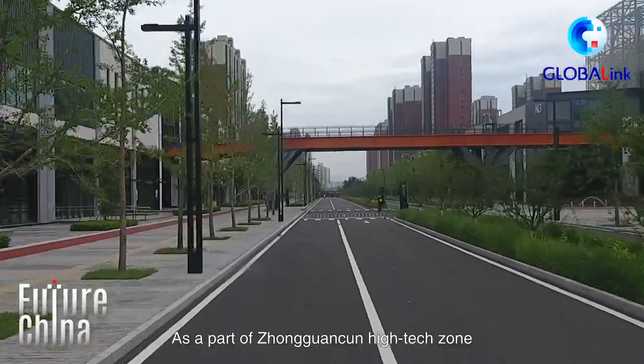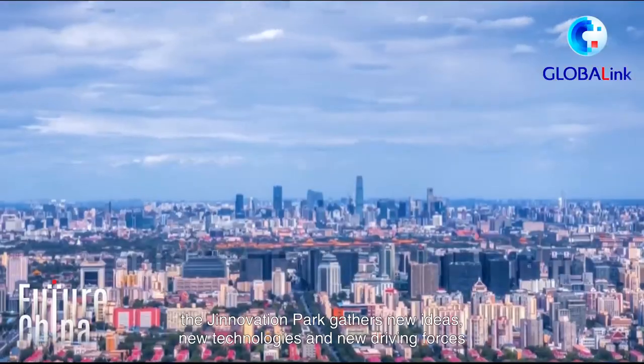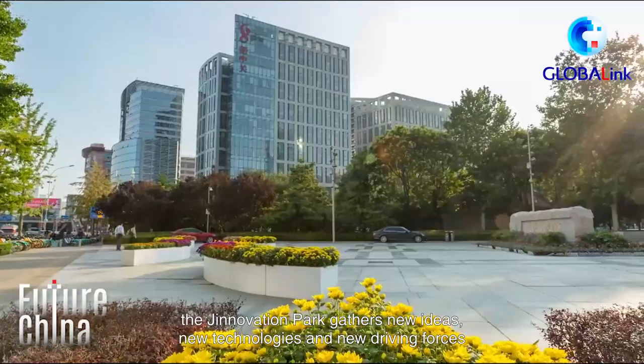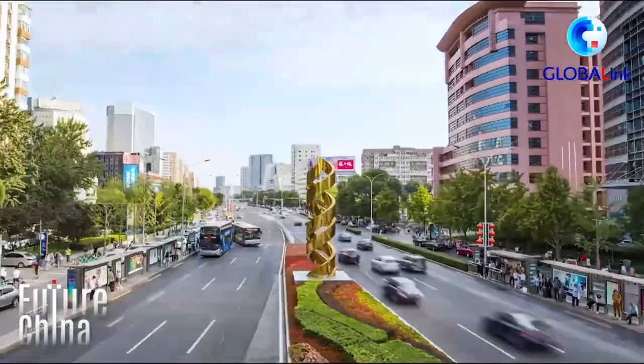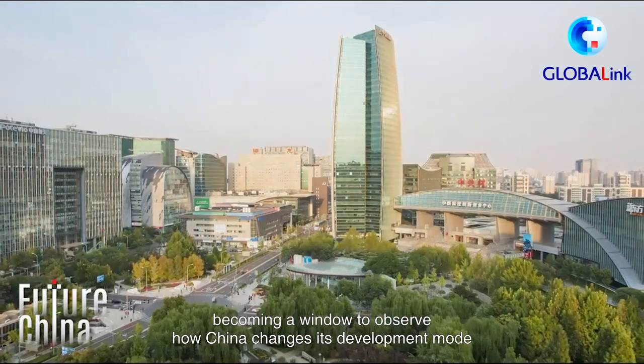As part of the Chinese High-Tech Zone, known as China's Silicon Valley, the Genovation Park gathers new ideas, new technologies, and new driving forces, becoming a window to observe how China changes its development mode.